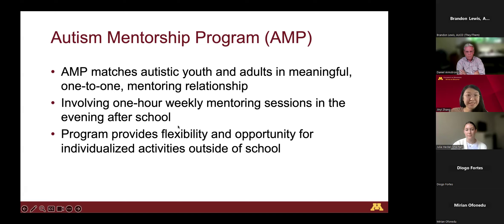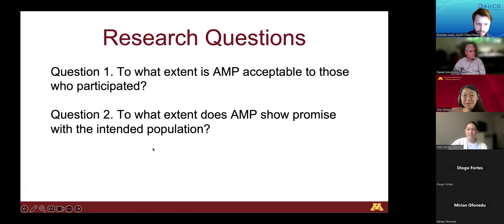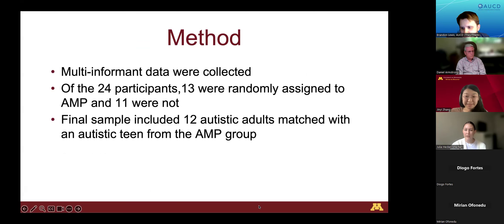AMP matches autistic youth and adults in meaningful one-to-one mentorship relationships. It involves one-hour weekly mentoring sessions in the evening after school and provides flexibility and opportunity for individualized activities outside of school. Previous studies on AMP show that mentees experience increased social connectedness. Our research questions are: to what extent is AMP acceptable to those who participated, and to what extent does AMP show promise with the intended population?